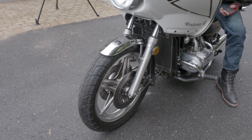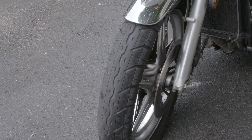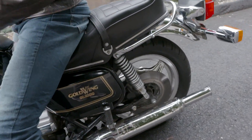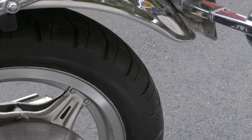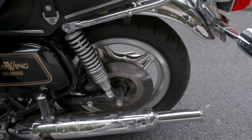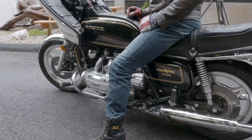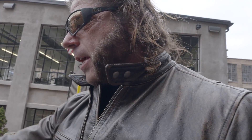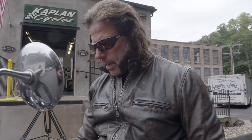The tire on the front looks brand new — it's still got the nubs on it. The rear tire looks brand new also. Starts right up, it's got a good battery. I just took it for a rip, brought it all through five gears. The bike handles like a dream.